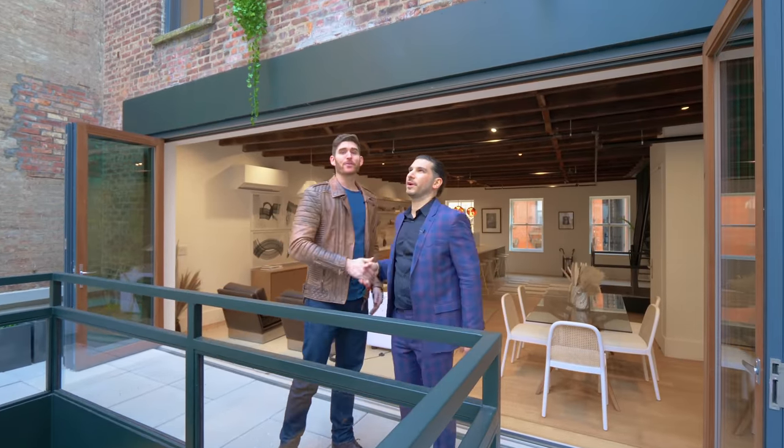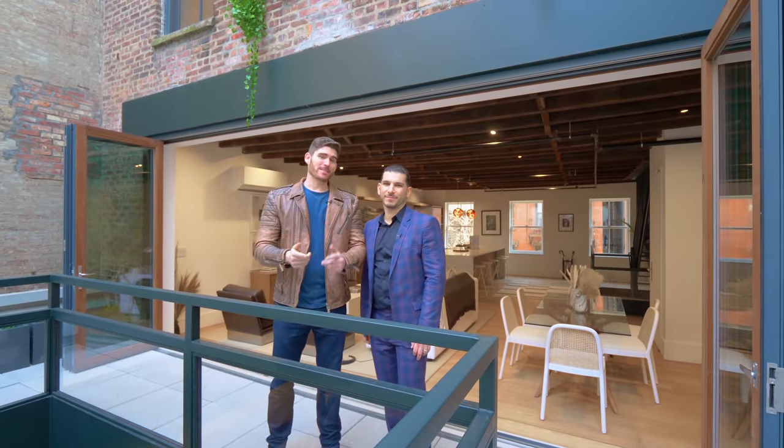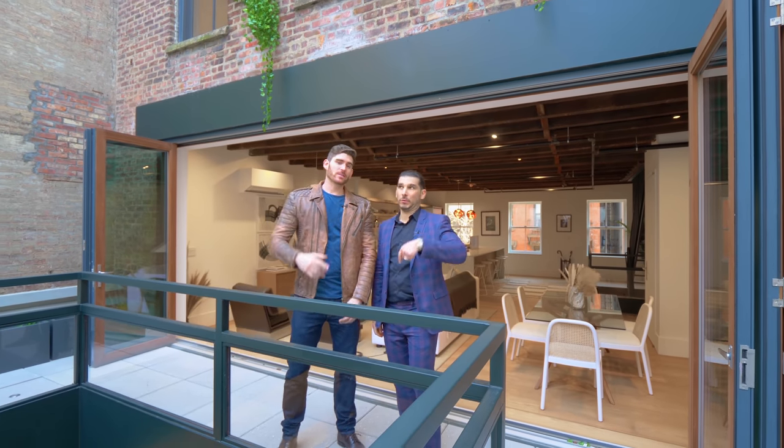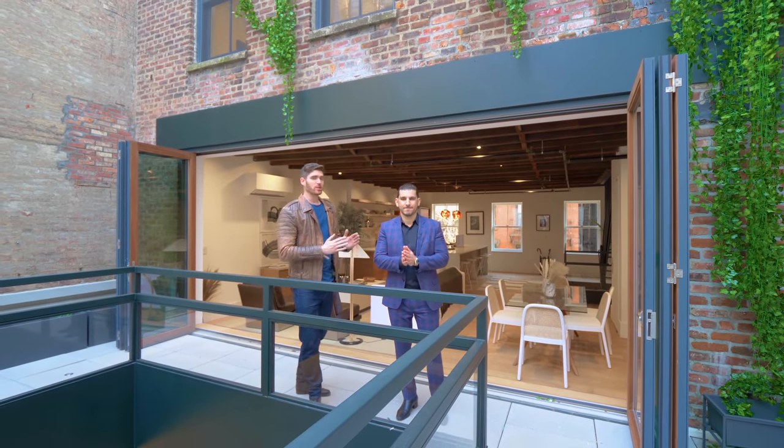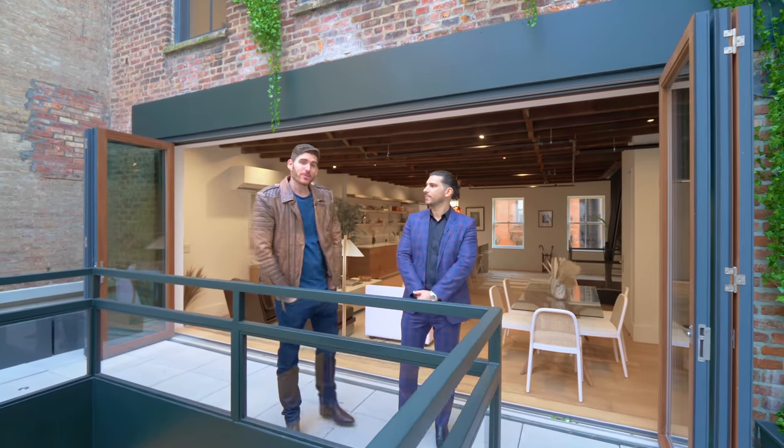Steve, thank you for this tour. If you're looking to buy this place, the link is down below in the description — this is going to go very fast. The team has a ton of other listings just like this one, and with that we will see you in the next episode.